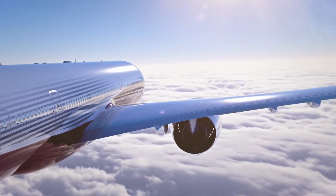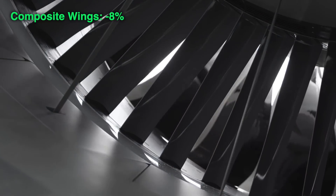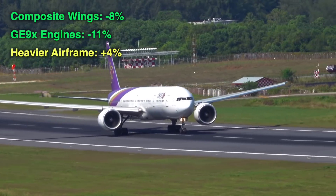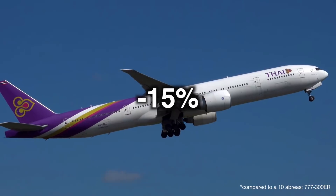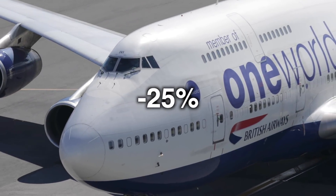Given that the 777X has a seemingly large addressable market, these sales figures might seem odd, and they seem even more perplexing when you consider the technical advancements the plane brings to the table. Its new composite wings, which are both lighter and larger than the ones found on the 300ER, deliver an 8% improvement in fuel burn. On top of that, its new GE9X engines deliver an 11% improvement over its older GE90 counterpart. The 777-9 is about 45,000 pounds heavier than the 300ER, which offsets those efficiency gains by about 4%, but the plane still nets a 15% fuel burn advantage over its predecessor, and about 25% more efficient than the 747-400.